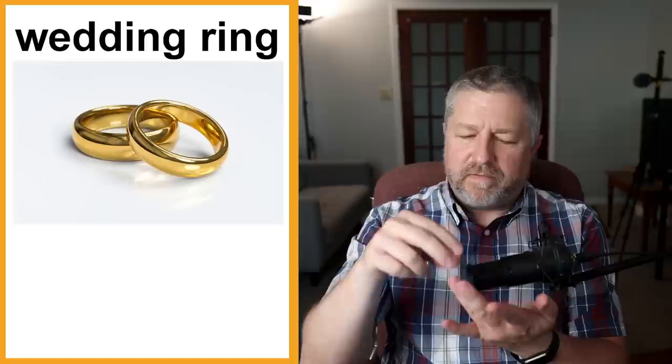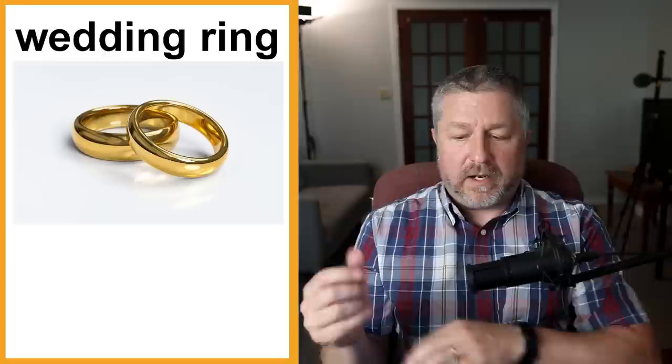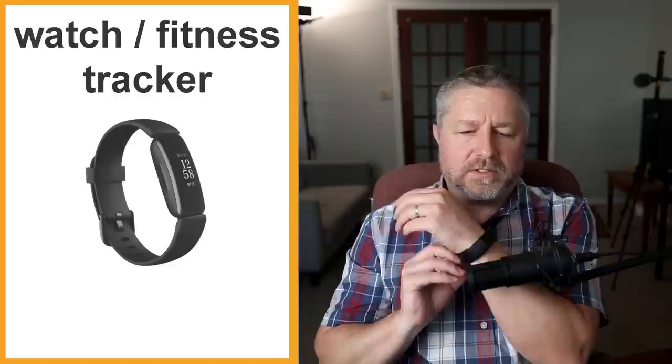Wedding ring. I do have my wedding ring right here. I lost it once and Jen found it outside — it somehow ended up in the compost and she found it back a year later. A wedding ring is something that men and women wear to signify that they are married. I wear mine on my left hand — we call that the ring finger. Jewelry in general: I don't wear a necklace or earrings, but some people do wear jewelry as an everyday item. Some people wear earrings, a necklace, or a bracelet — definitely very common everyday items.